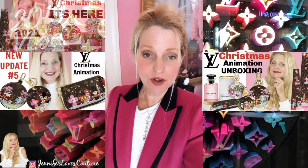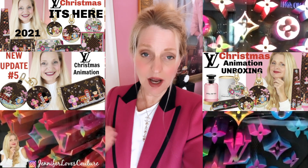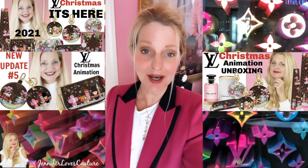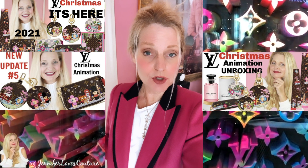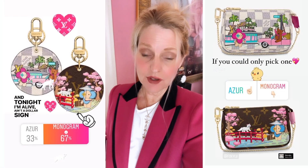Today's video is going to be all about Louis Vuitton and the Christmas Animation 2021 collection. I actually have an unboxing of a piece I just got in. This is from the 2021 Christmas Animation collection. I've done a series of videos on these — I'll put cards above and links below to the series. The last one I did showed you the entire collection, so if you haven't seen it, you might want to go back and check that.